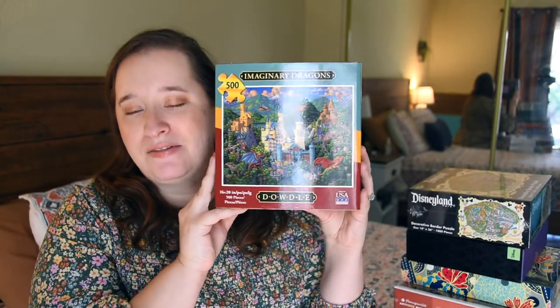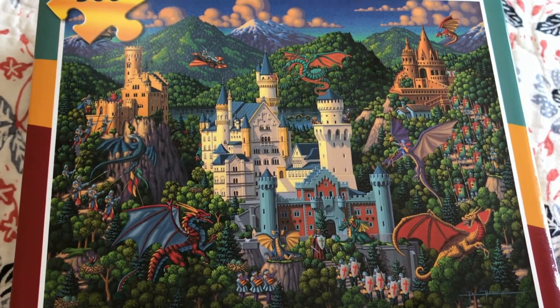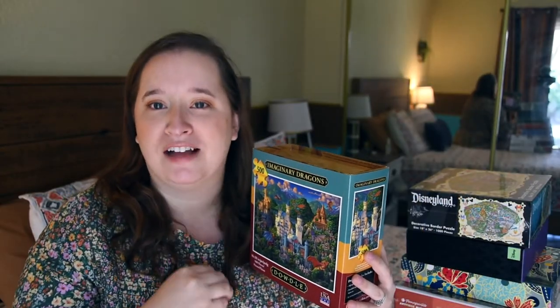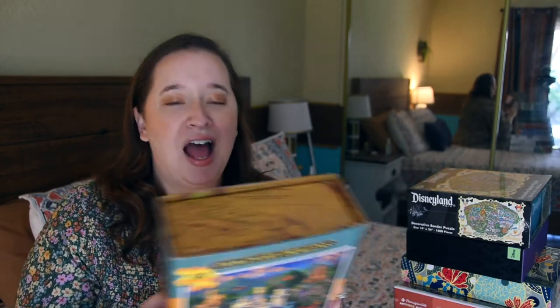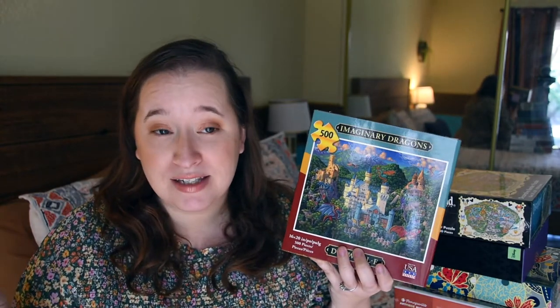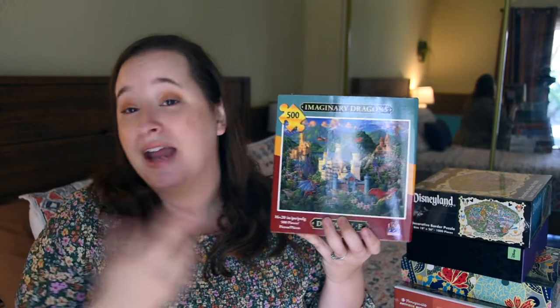The next one is from Dawdle — it's called Imaginary Dragons and it's really pretty, reminding me of like Norway or Sweden with big massive castles and tons of dragons. I got it because I was doing an Instagram challenge where I needed a puzzle with a castle on it. I'm not a huge fan of Dawdle puzzles because they have so much puzzle dust — like tablespoons worth — and it makes the pieces feel dusty and affects your experience. I know some people love this brand, but I'd rather spend money on other brands. The finished image is beautiful though, and I'm still excited to do it.